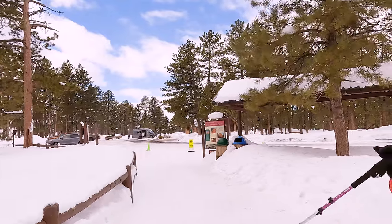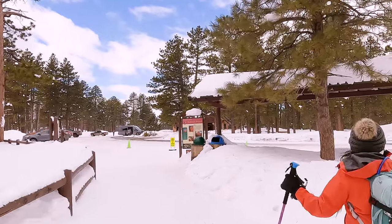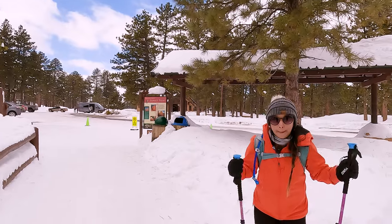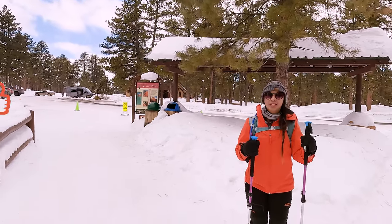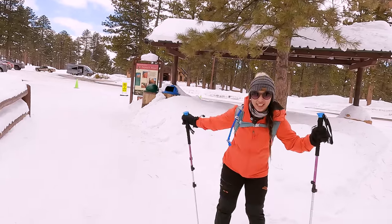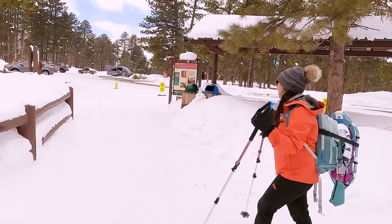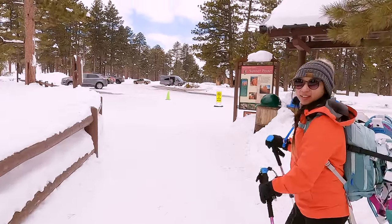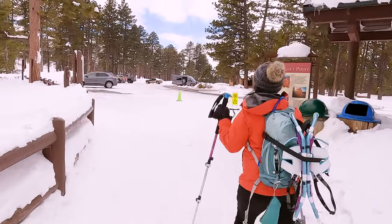Thank you for coming with us on our hike! And if you like this new video style, why don't you do us a favor and kick that like button. We'll definitely keep this style going, so thanks for coming along with us — see you later, bye!